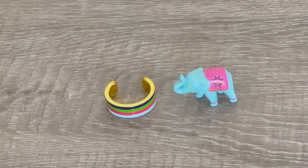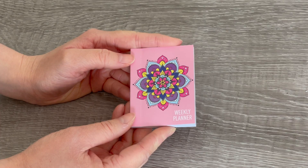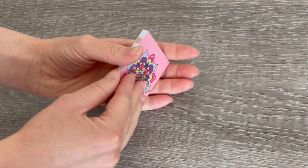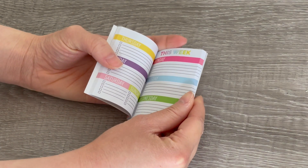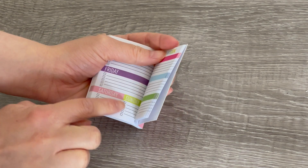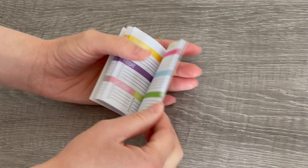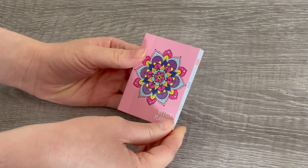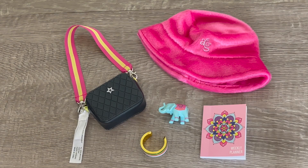The set also comes with an elephant figurine and a bracelet. The last item is the weekly planner — there's a design on the front and when you open it up it looks like a classic weekly planner with all the different days of the week and a little checklist to keep track of things. All the pages are styled the same because it's a weekly planner for the year. Covey's accessories are so great — I love the variety. My favorite item would definitely be the hat, but I love the detail of each and every piece.